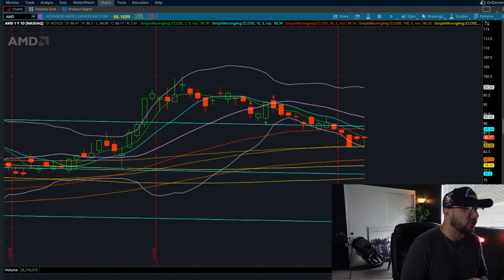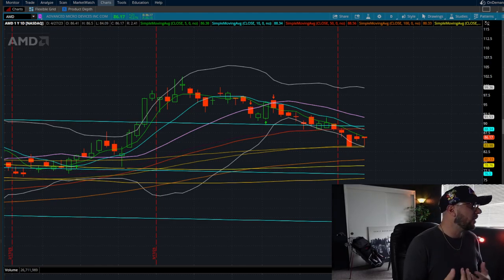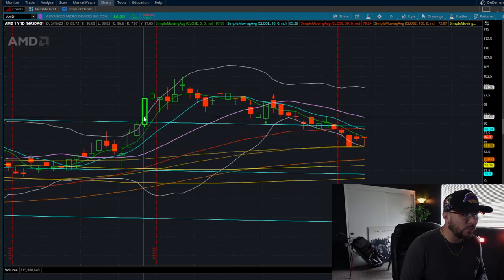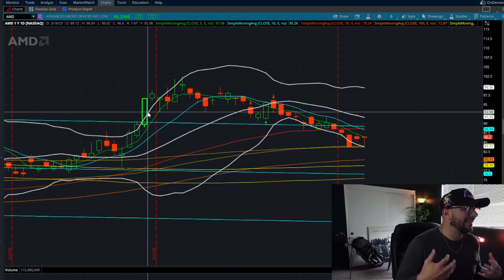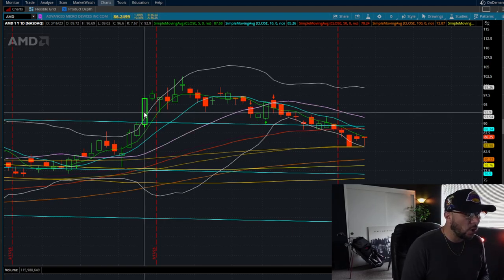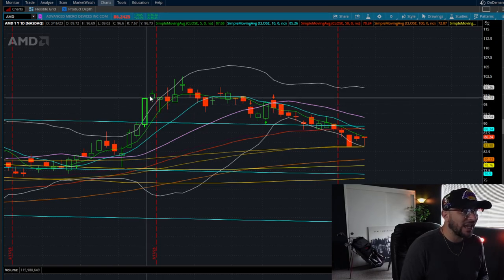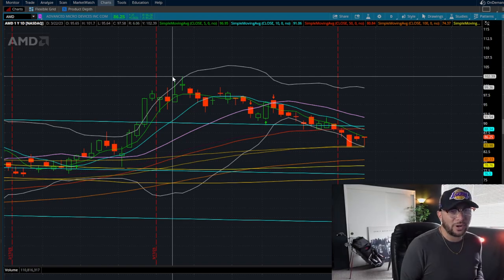I'm going to go over AMD's chart. What we're looking at here is the daily time frame. If you notice on the chart, we've had three days where we're holding this bottom of the range. Going back to the left, ever since we broke this top channel here and put in this nice green monster elephant candle going back to the 16th of March, we did have a slight run-up all the way to a price of around $102. Currently we've pulled back for the past four trading weeks now to a price of $86.